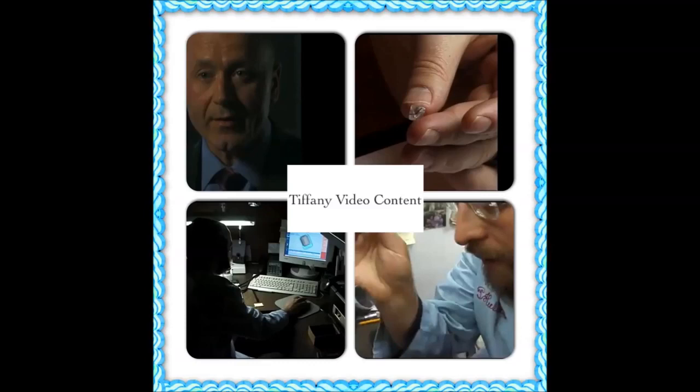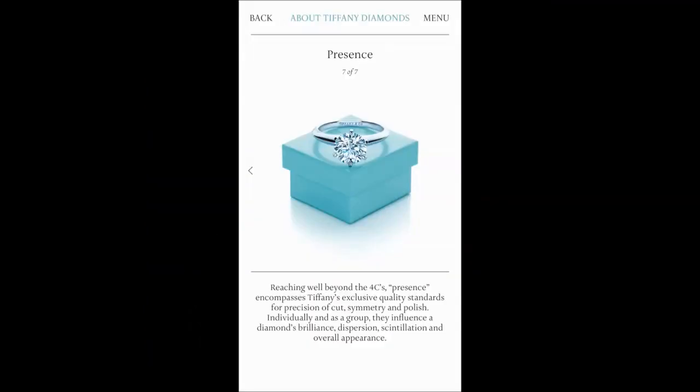I think a customer would come to their diamond consultation with a much higher degree of knowledge. They would be more confident in directing the sales staff if they'd used the app. And on a cynical perspective, from Tiffany's point of view, if people had already viewed this content it would mean they could reduce the time of the average diamond consultation, so there could be more diamond consultations per consultant per day. But on the whole, a very effective educational tool.